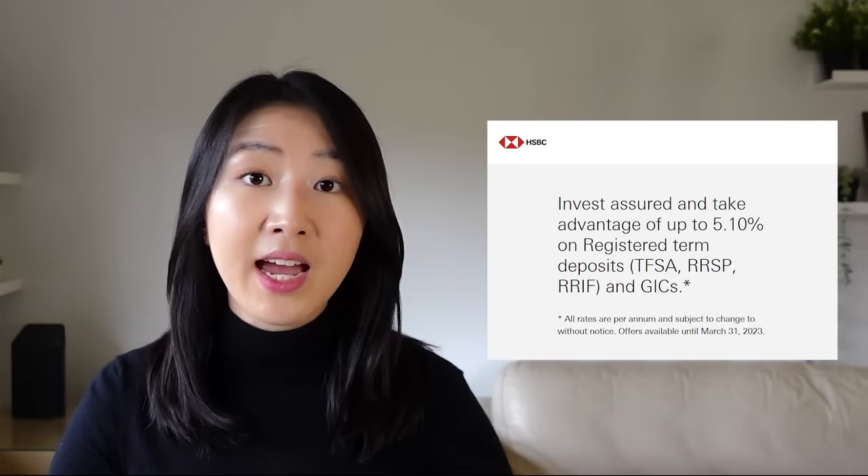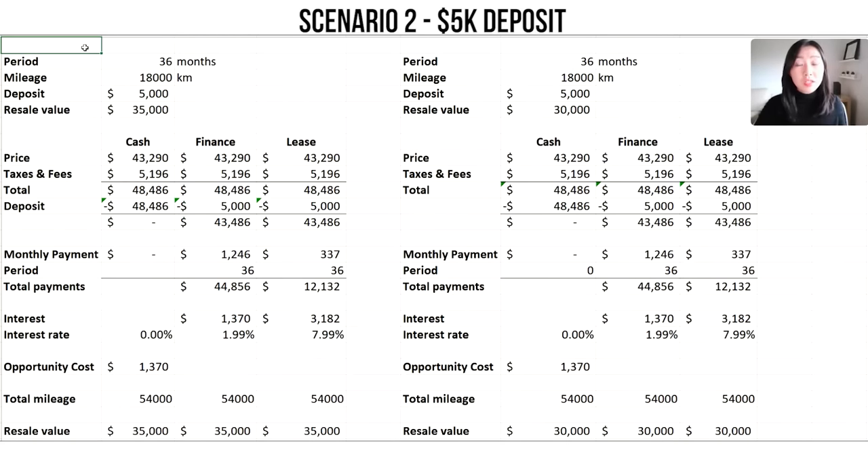For example, HSBC Canada is offering up to 5.10% on GICs. In the second scenario, you've saved up some money and put down a $5,000 deposit, and we'll again play around with the resale value after three years at both $30,000 and $35,000. Everything else stays the same — the only difference is the $5,000 deposit.